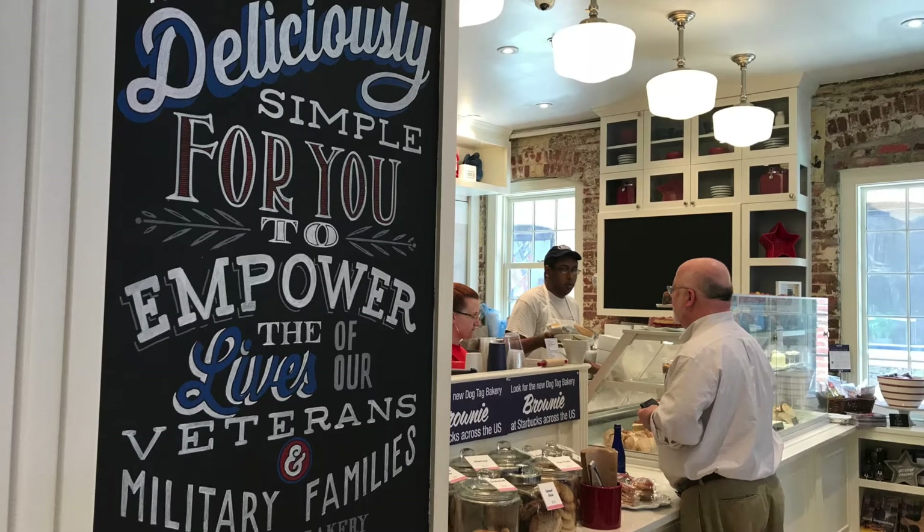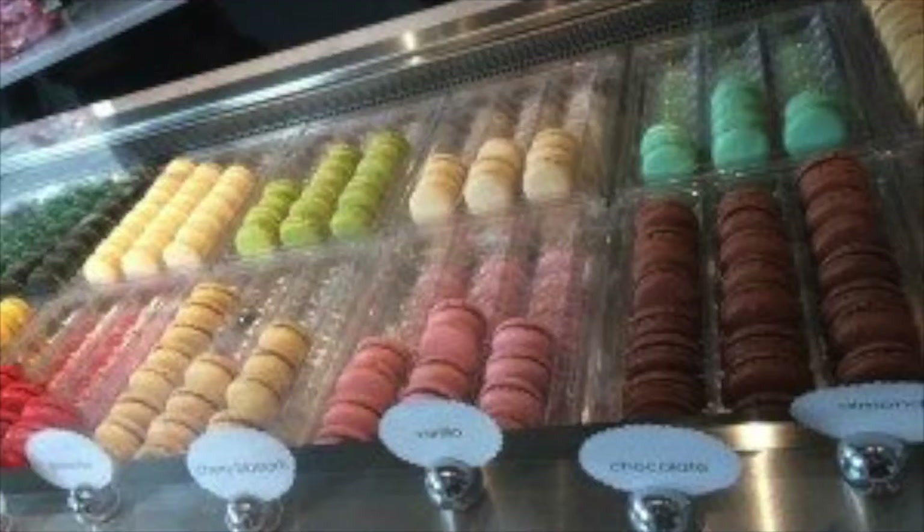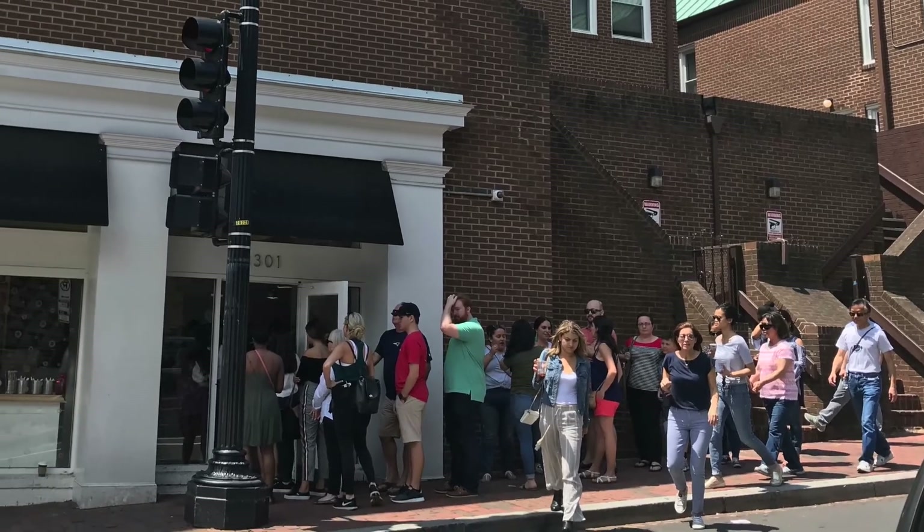Come join us on this paid tour, which includes samples from some local shops like Dog Tag Bakery, Olivia Macarons, District Donuts, and more. Ah, here we go — I found the line.